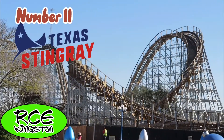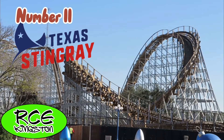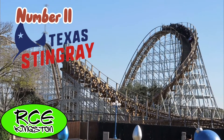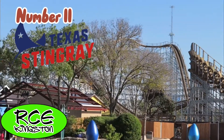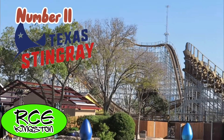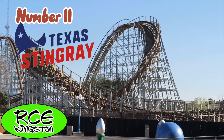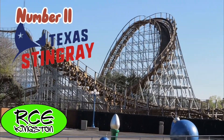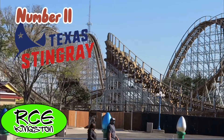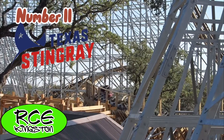Texas Stingray, located at SeaWorld San Antonio, was my favorite ride at the park. This is everything someone could ask for in a GCI. You have fast floater pops in the beginning, transitioning into small ejector moments in the second half. The location of this ride is also amazing, having a great view of the center lake. In the back row, the straight drop gives some very, very nice floater airtime. The front row also isn't a slouch, so overall a fantastic ride.